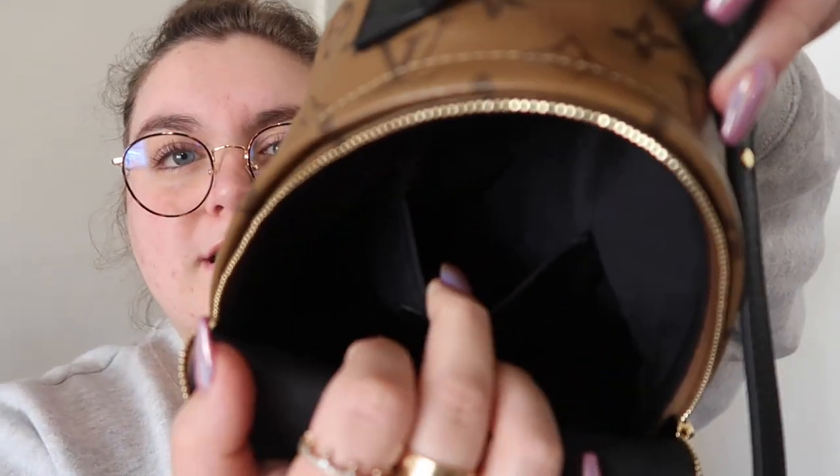So yeah, that is literally everything in my bag. It also has a little deep pocket but I don't have anything in there. This bag is amazing — so small, but it fits a ton. I cannot be happier with this bag. I love it so much.